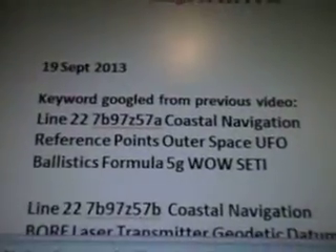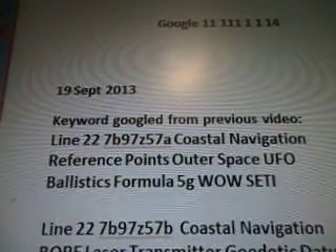There's the alien radio signal. This is the keyword research: Datum, Coordinates.